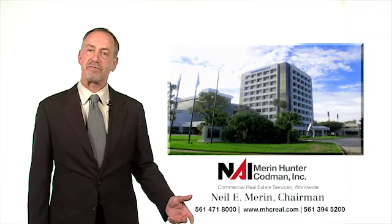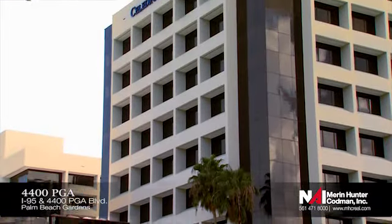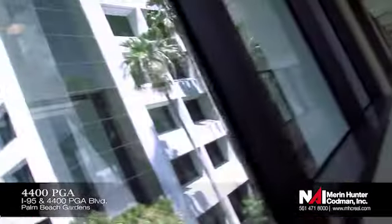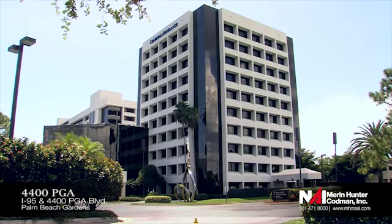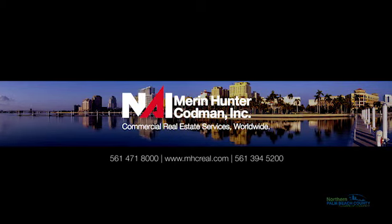Please take a look at today's featured property. The best value in Palm Beach Gardens is at 4400 PGA Boulevard. Recently renovated, this 10-story office building offers excellent access and fantastic amenities, just minutes from the Gardens Mall, Downtown at the Gardens, and I-95. Thank you.